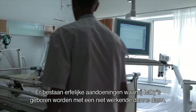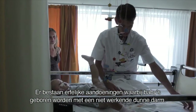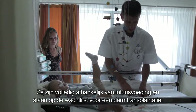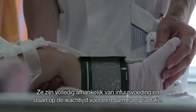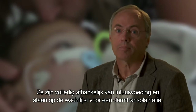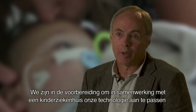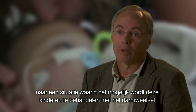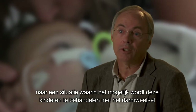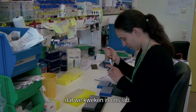Indeed, there are hereditary diseases where young babies are born with a gut that does not work. They are totally dependent on intravenous feeding, and they are on the waiting list for gut transplantation. We are now gearing up to adapt our technology, in collaboration with the Children's Hospital, to a situation where we can actually start thinking about treating these little kids with intestinal epithelium that we grow in the lab.